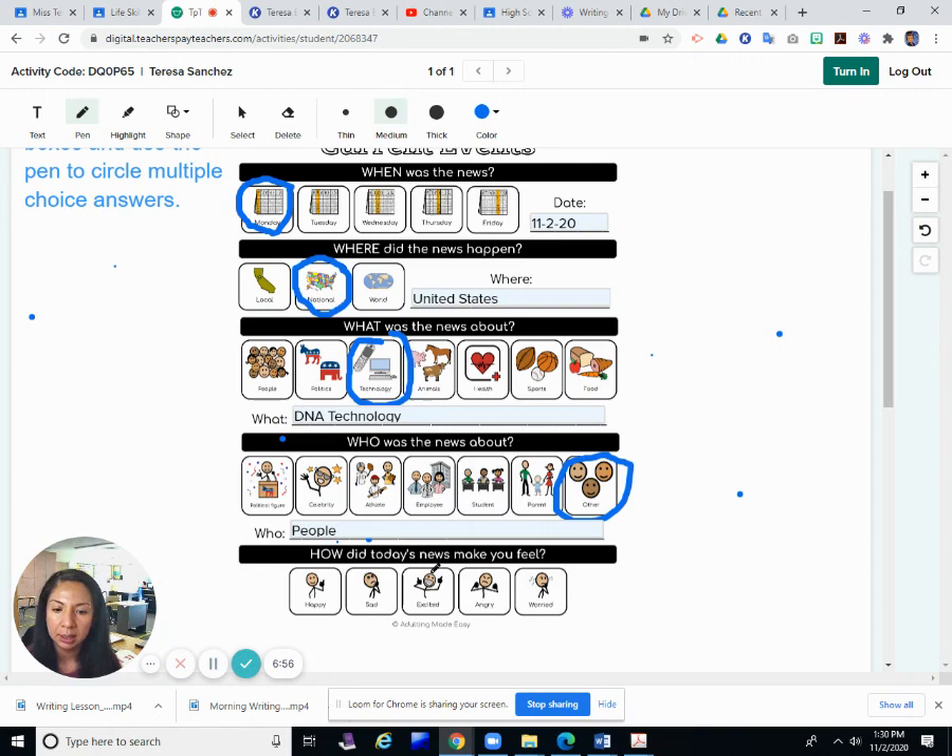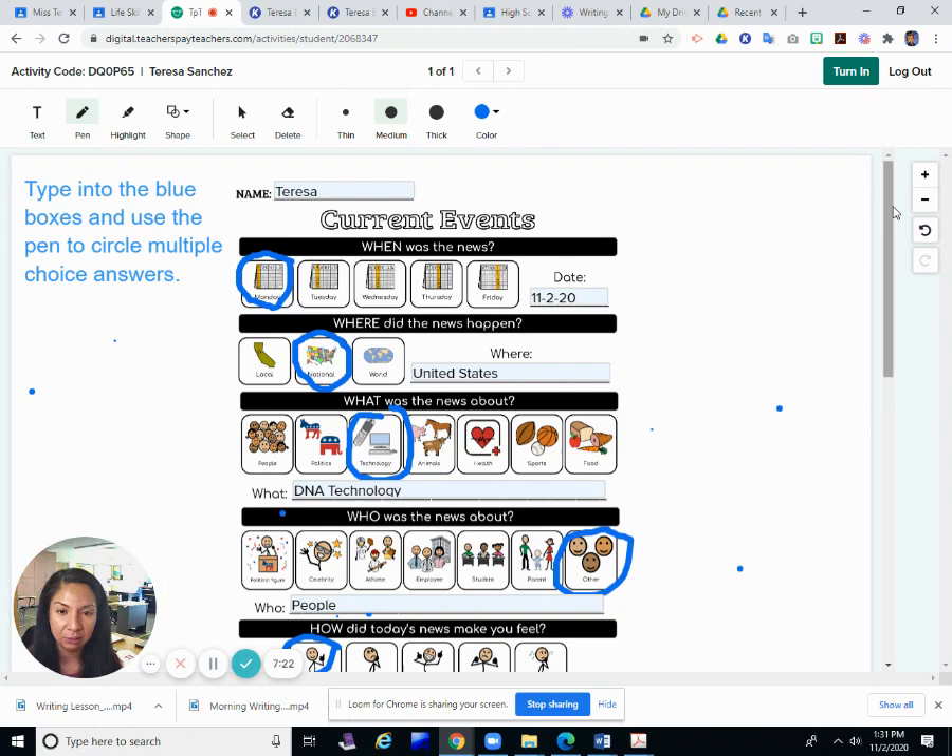We'll say DNA technology and people. How did today's news make you feel — happy, sad, excited, angry, or worried? I'm not sure any of these perfectly fit — not angry, not worried, not sad, not excited, maybe happy. I'd say more interested. Interesting how they use technology and DNA to figure out what somebody looks like. Okay, so that's our current events lesson for today. I will see you later. Bye.